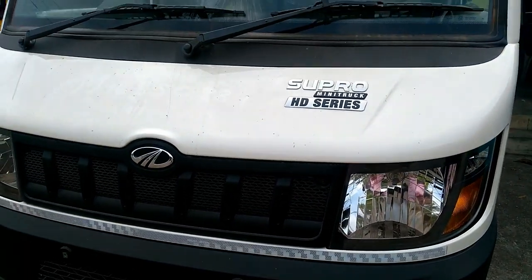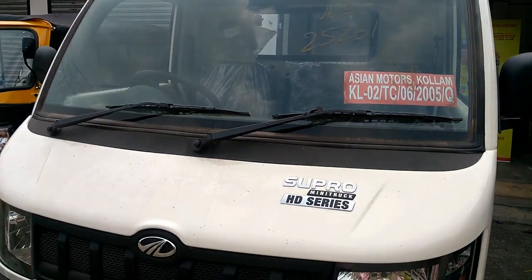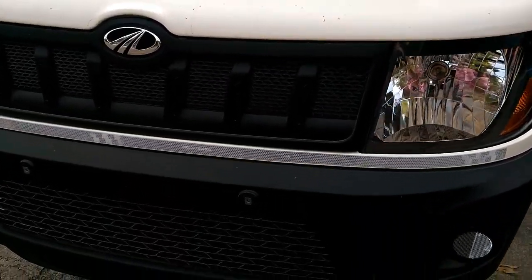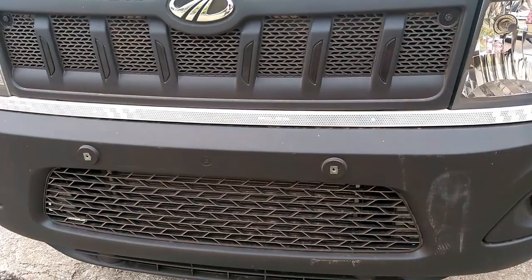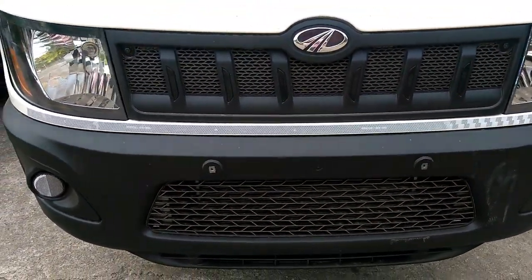The Supro Mini Truck gets smoked headlamps in the front with Mahindra's 7-slot grille in the center. The black plastic bumper houses twin reflector pods on either side.